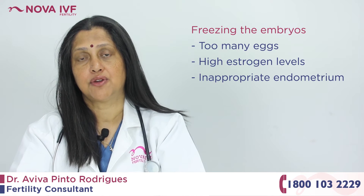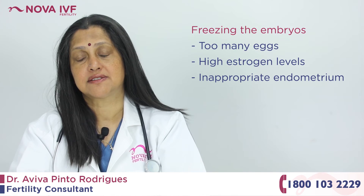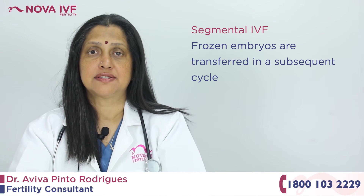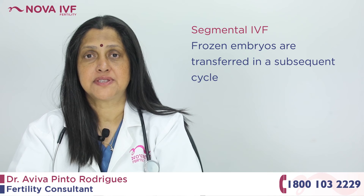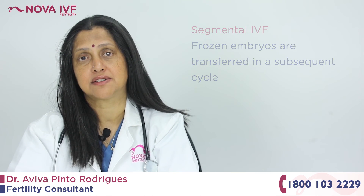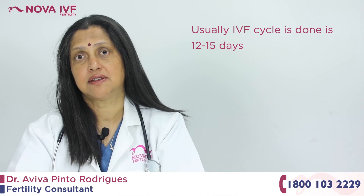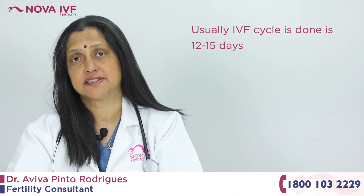Typically, this cycle takes about 12 to 15 days. If we are not going to transfer the embryos in this cycle — for reasons such as the patient having produced too many eggs, high estrogen levels, or an inappropriate endometrium — then we do what is called a segmental IVF, where we freeze all the embryos and transfer them in a subsequent cycle. But typically, one single IVF cycle is usually over in about 12 to 16 days.